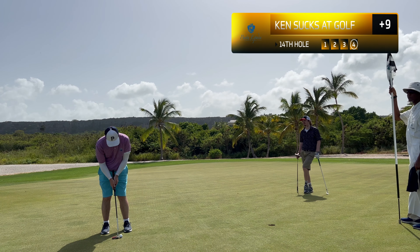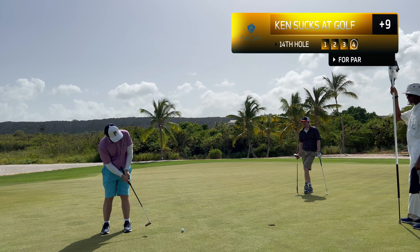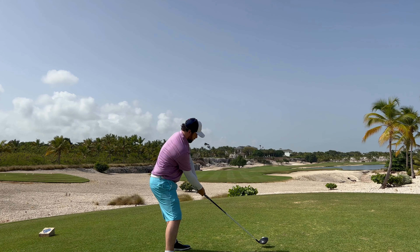Speaking of bad shots, that putt came up well short and we pull this putt left and we whiff on the tap-in, but we're going to give ourselves a bogey on that.